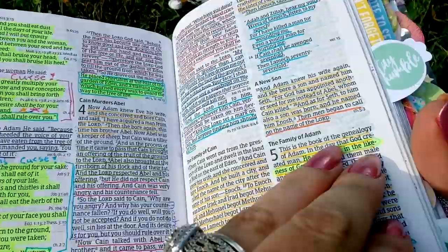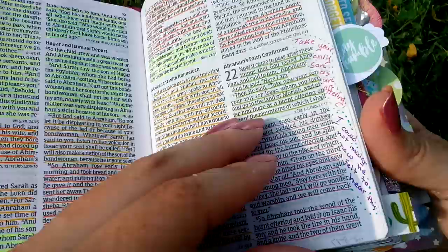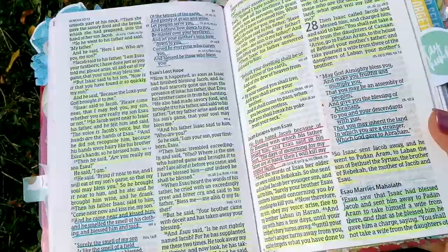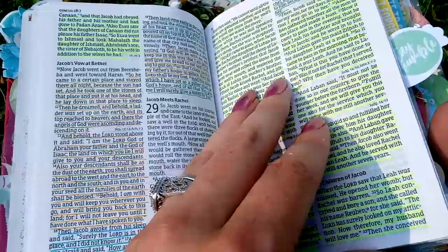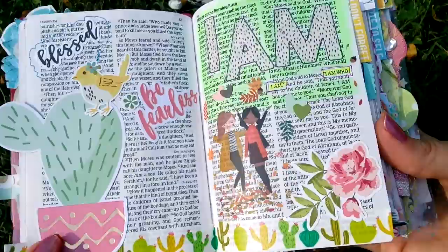Two years later, there's no bleed through from the different pens. It is really, really holding up, you guys. Paper Mate Flares — that's what it was. So I've used Paper Mate Flares throughout this whole entire Bible with the Sharpie highlighters, of course, gel highlighters. So just all my normal supplies, but the Paper Mate Flares are the main number one pen I used in here.